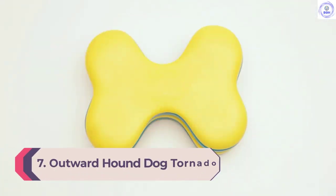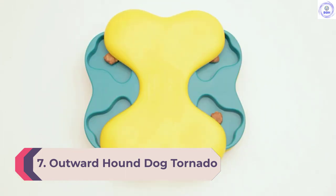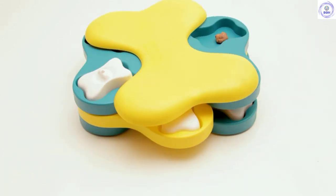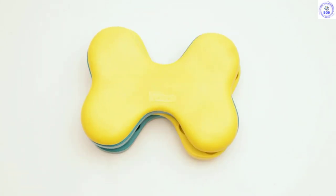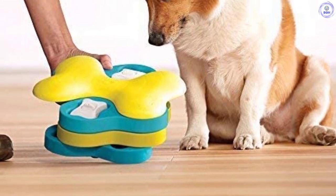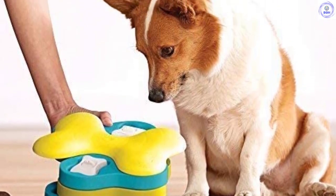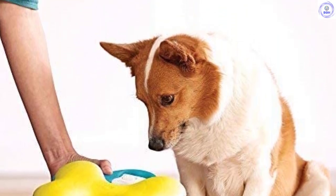Number 7: Outward Hound Dog Tornado. The Outward Hound Dog Tornado is a unique puzzle to challenge and stimulate curious pups. With three layers of spinning compartments and a spinning top lid, the tornado has plenty of space for treats or kibble, and could even double as a feeder to help slow down fast eaters. You can also increase the challenge by adding in the white dog bone lids over some of the trays. Our two-year-old Weimaraner, Nala, mastered the spinning trays pretty quickly but took a few minutes to figure out how to lift the dog bone lids.